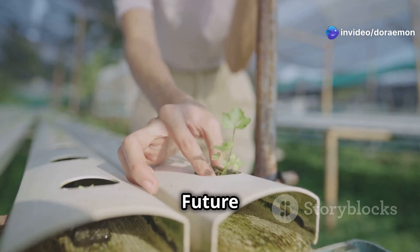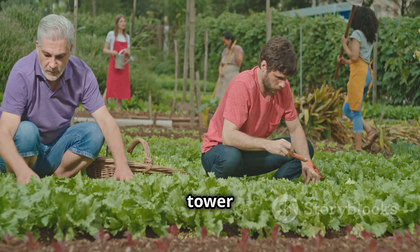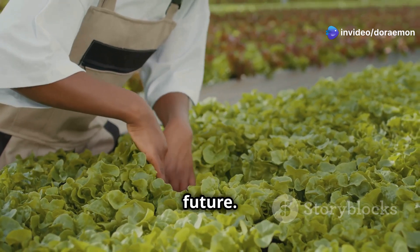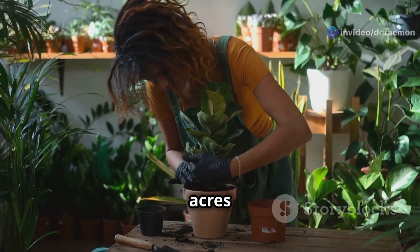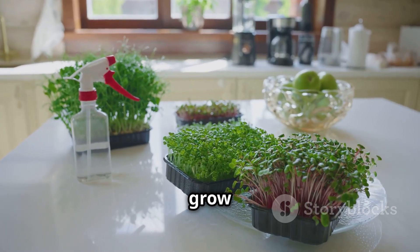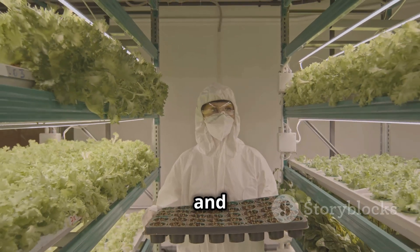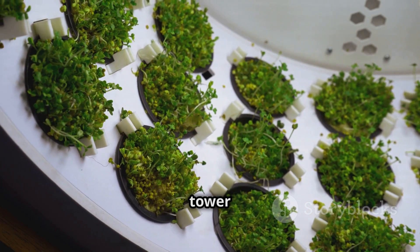Aeroponic tower gardening is more than just a gardening trend — it's a movement. It's about taking back control of our food, our health, and our future, and creating a more sustainable and just food system for all. You don't need a green thumb or acres of land. With an aeroponic tower, you can grow fresh healthy food in any space, no matter how small. Take the first step: do your research, choose your tower, start planting, and embrace the future of food.